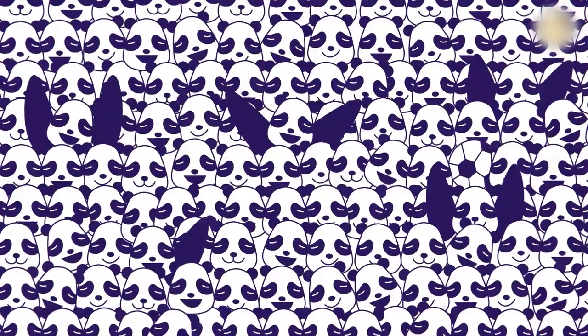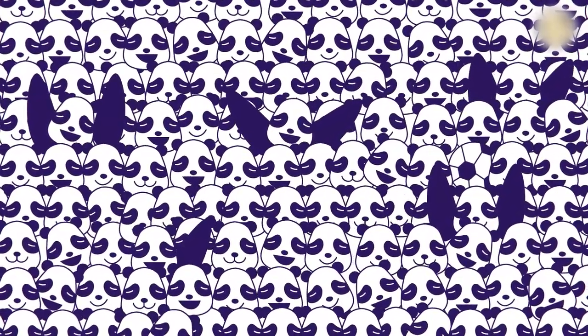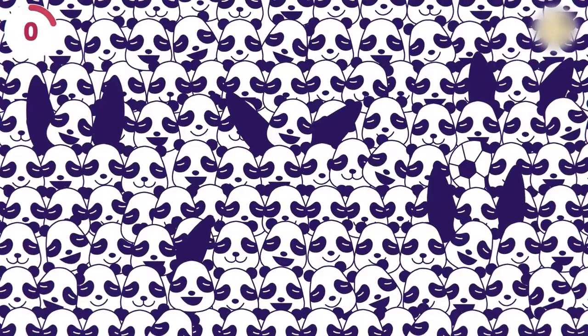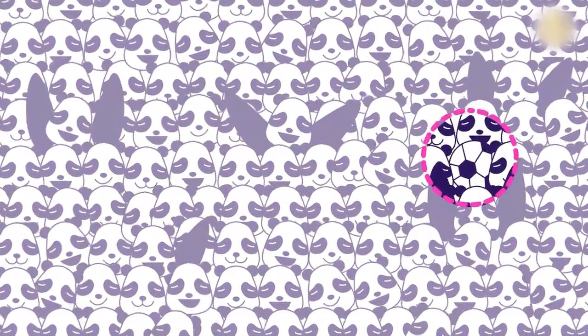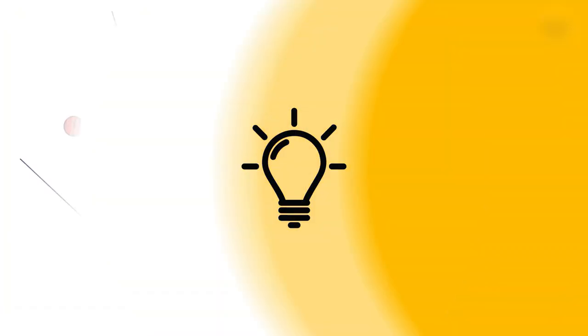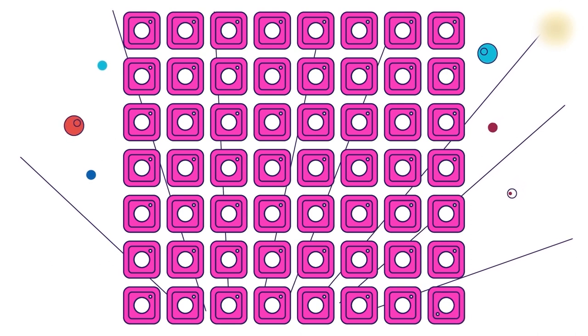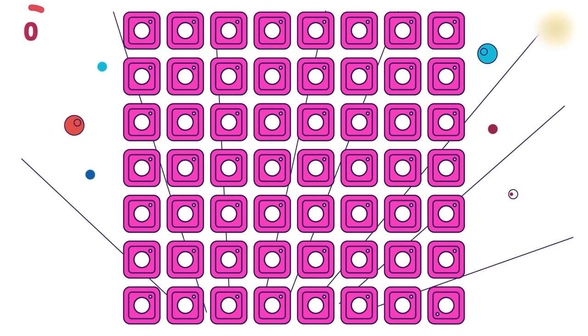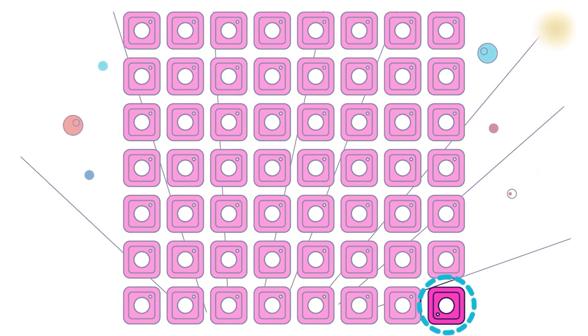In this enthusiastic crowd of pandas, a soccer ball is camouflaging like a pro. Can you find it in five seconds? It's toward the right in the middle. I've got 100 Pikachus here, but one of them is different. Can you spot the odd one out? It's the one with the black tip of its ear missing. Which one of these icons doesn't look like the rest? Seven seconds for this one. The one that's flipped upside down in the bottom right corner.